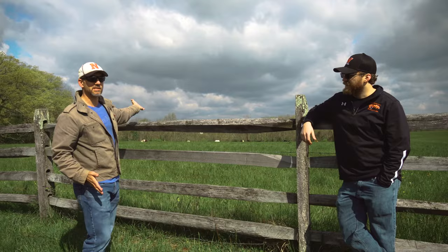Scattered throughout the battlefield are witness trees — trees that were here during the battle. The park service does their best to preserve them; if they fall over, sometimes they'll make a souvenir out of them. This tree behind me is one of those witness trees — we think it's an oak tree.